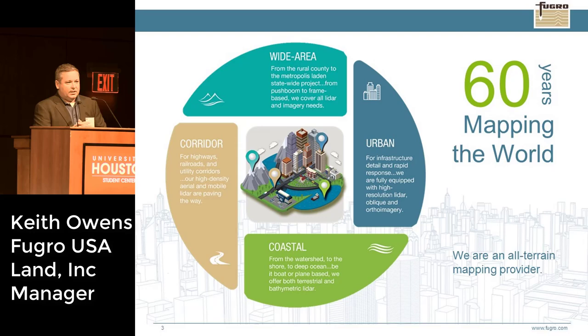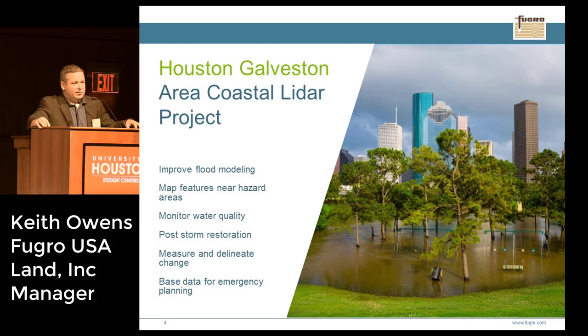I'm here today to talk about what we've just done over Houston. We were working with a few folks within the state to collect airborne LiDAR. For about a year and a half, they've been planning an airborne LiDAR collection in the Houston-Galveston area. This project was actually in the design phase prior to the hurricane. It was in the works to collect LiDAR data to improve flood modeling, map features near hazard areas, monitor water quality, and post-storm restoration.